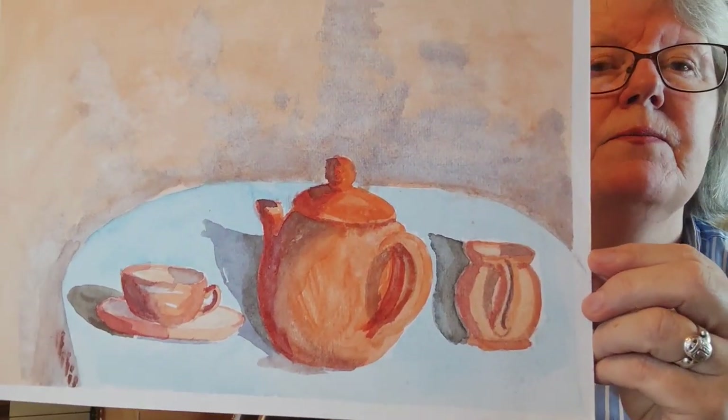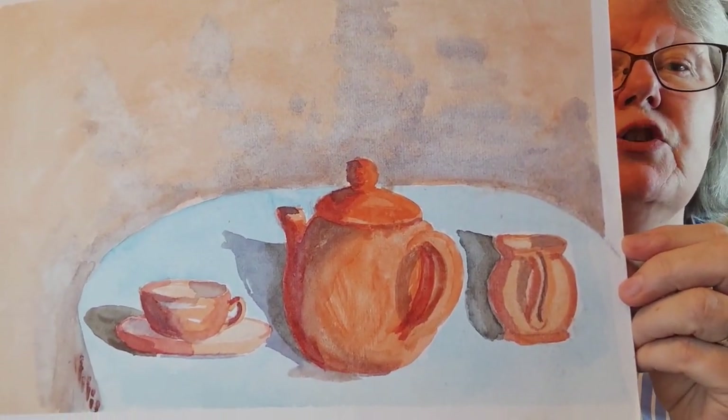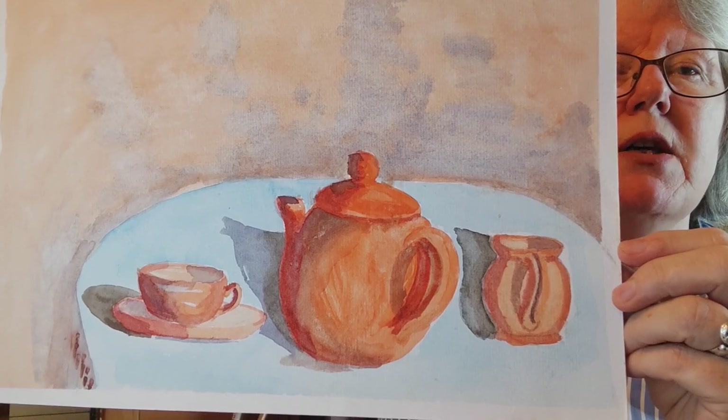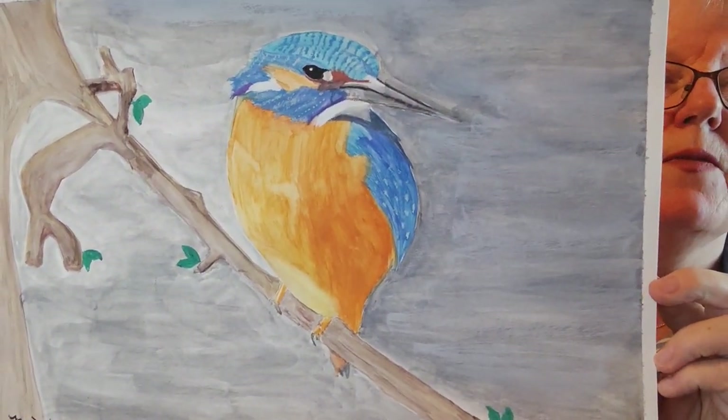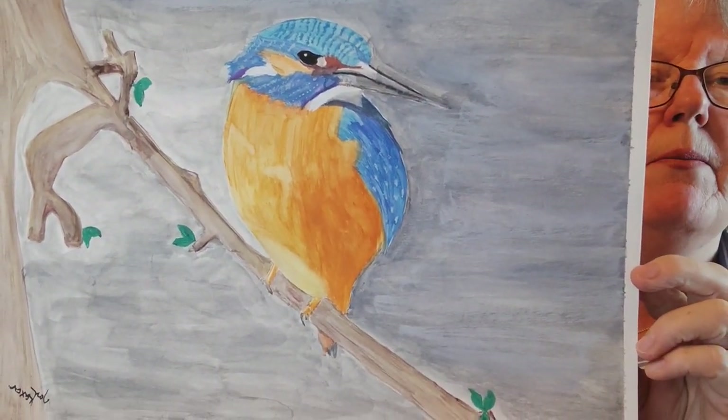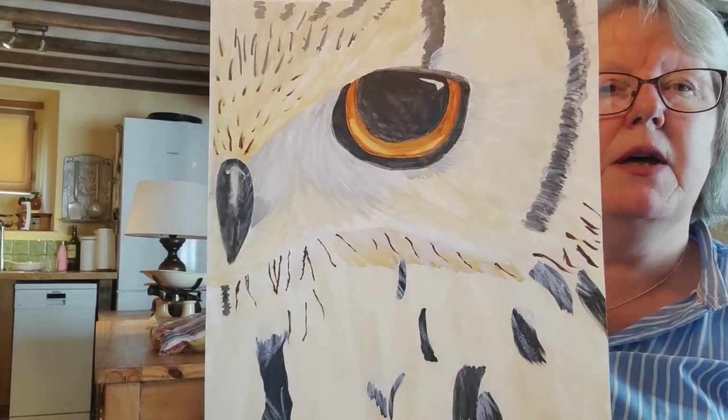Here's another still life — a teapot and milk jug and cup and saucer. This is one I did myself: I love kingfishers and I really wanted to do one. And this one I'm quite proud of — I've not done this perspective before — it's an owl's eye view.